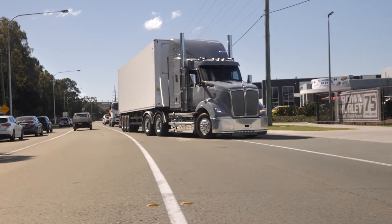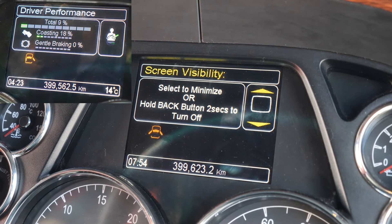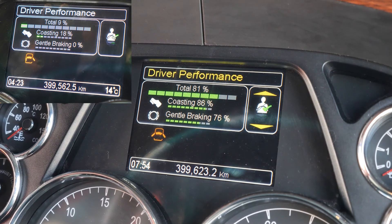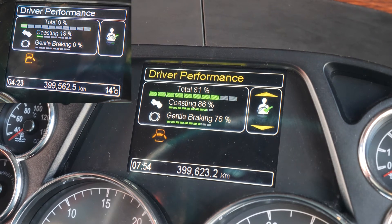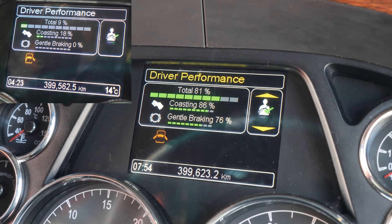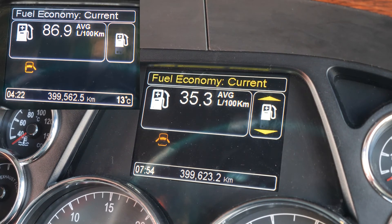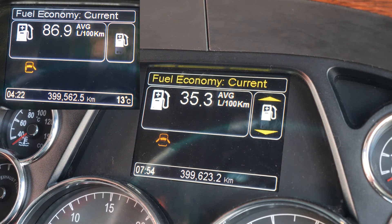All righty, here we have the end results. So now we've got a total drive of 81%, coasting at 86%, gentle braking at 76%, and the fuel economy is now sitting fairly good at 35.3 litres per hundred, which is 2.83 kilometres per litre.